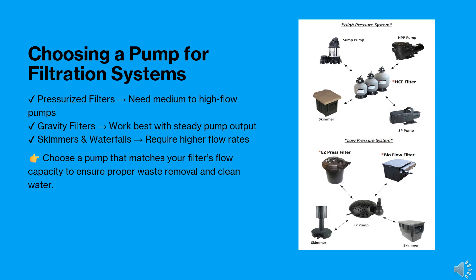Your pump must match your filtration system to maintain water clarity. Different filters require different pump flow rates: pressurized filters need medium to high flow pumps; gravity filters work best with steady pump output; and skimmers and waterfalls require higher flow rates. Selecting a compatible pump ensures efficient waste removal and clean, healthy water.